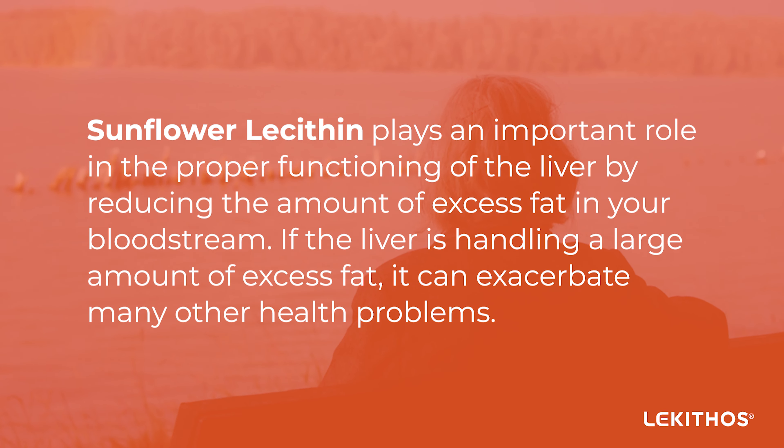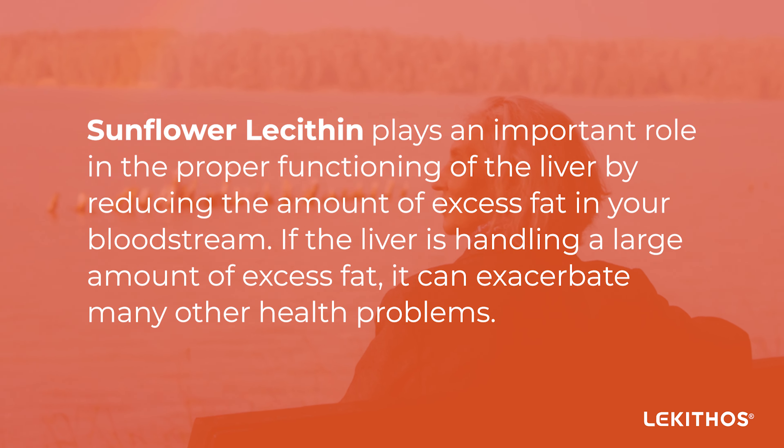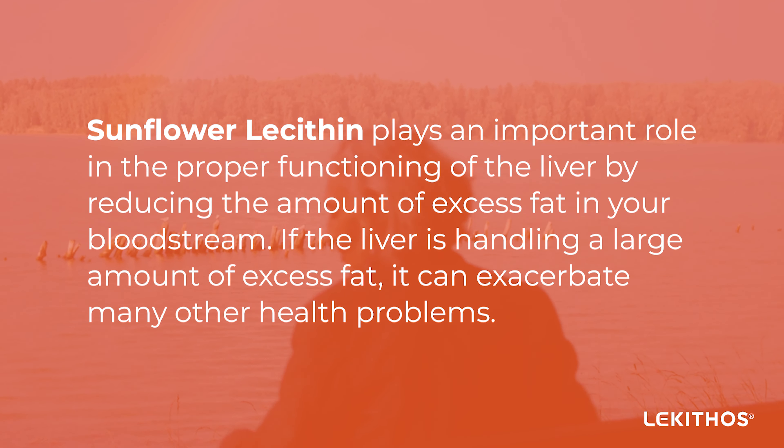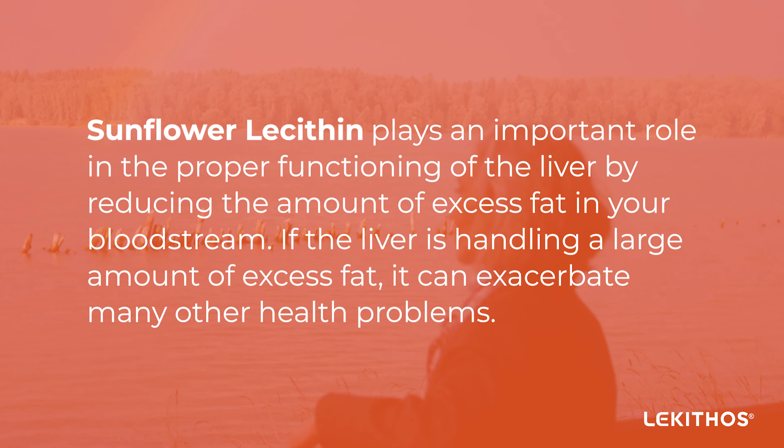Sunflower lecithin plays an important role in the proper functioning of the liver by reducing the amount of excess fat in your bloodstream. If the liver is handling a large amount of excess fat, it can exacerbate many other health problems.